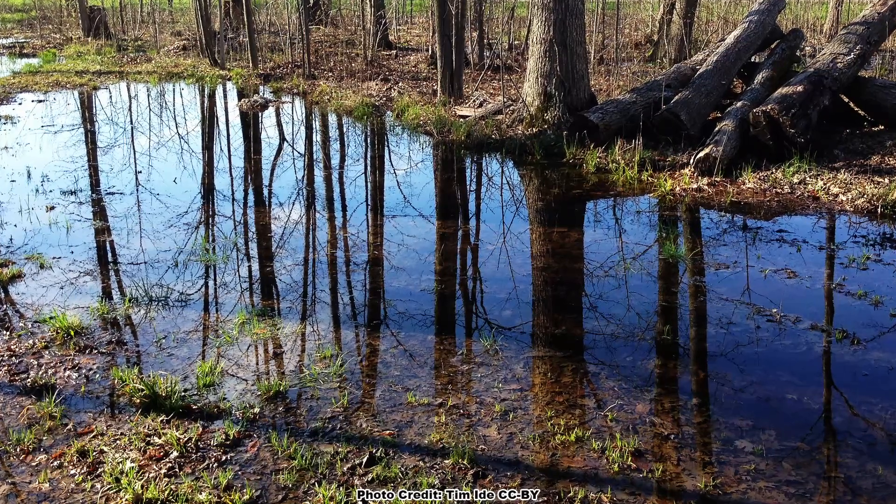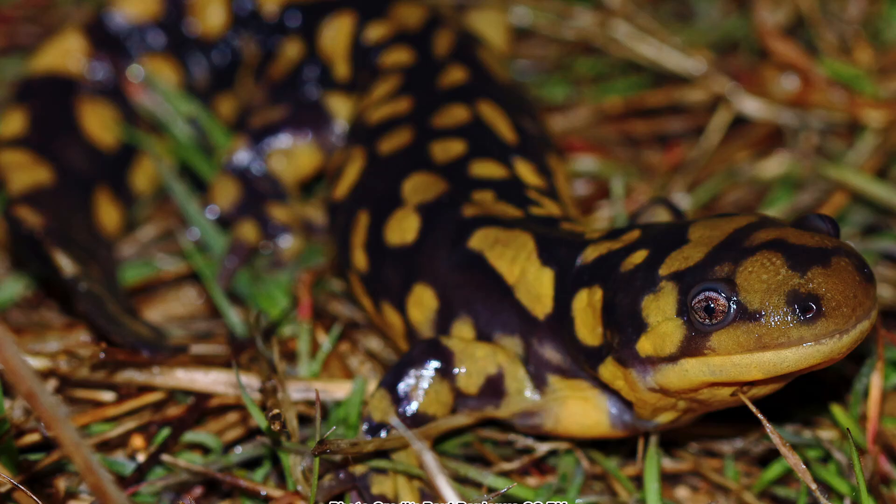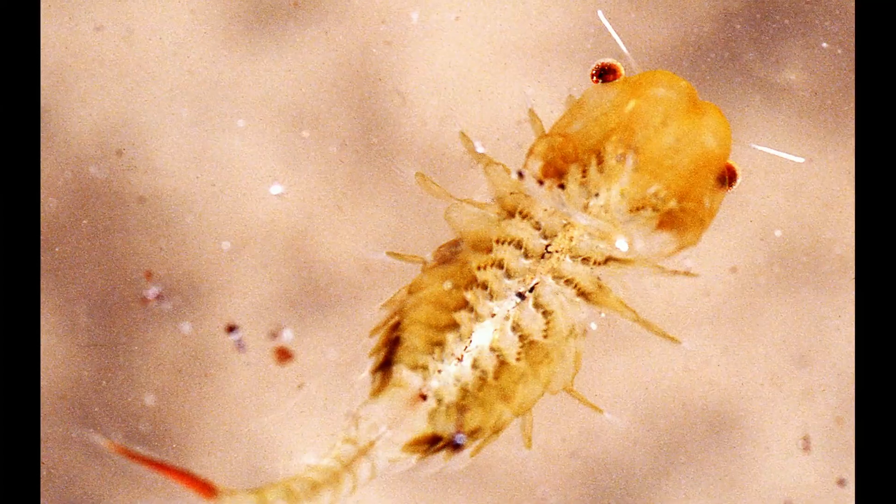These temporary places are called vernal pools and they are vital to the survival of a wide range of amphibians, insects, and even crustaceans. Shannon talked to Tom Bibighauser about the importance of vernal pools on an episode of the Backyard Ecology Podcast. Let's listen in and see what Tom had to say about these fascinating wetlands.